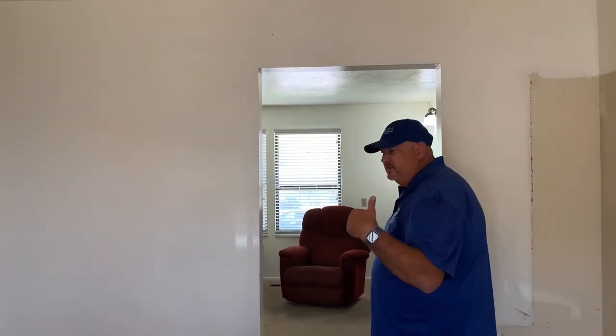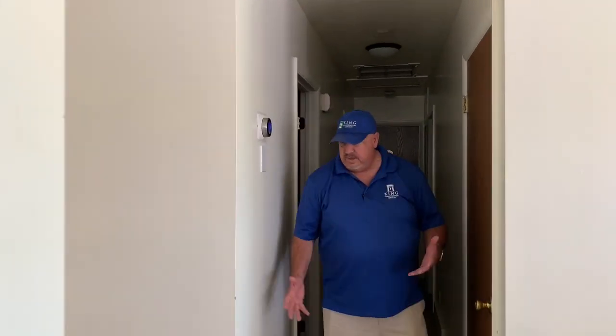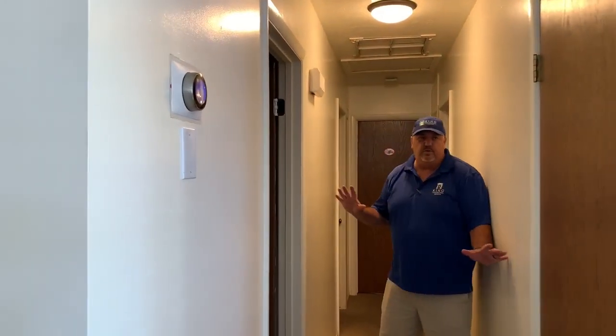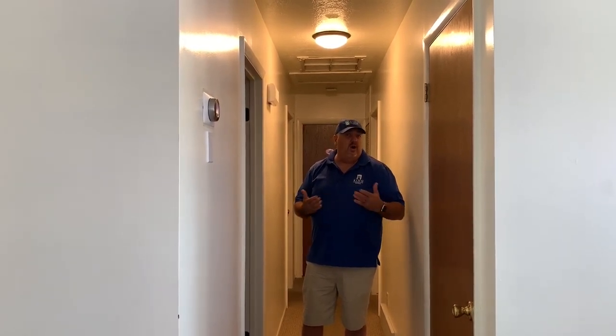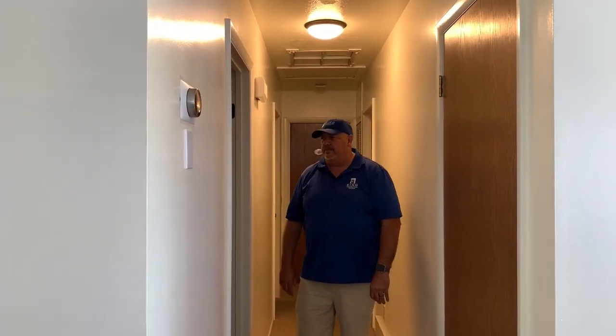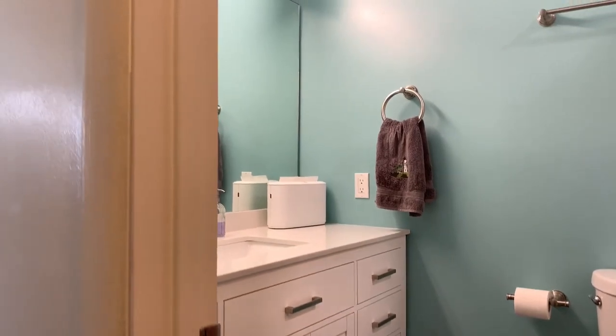I'm excited to show you that transformation. Let me take you down the hallway and give you an idea of what we're going to do. The hallway is kind of long and narrow and we're not really going to make it any bigger. What we're doing here is replacing all the doors and the casing, redoing the baseboards, and the flooring for the whole main floor area is going to be a water-resistant laminate plank that looks like wood.